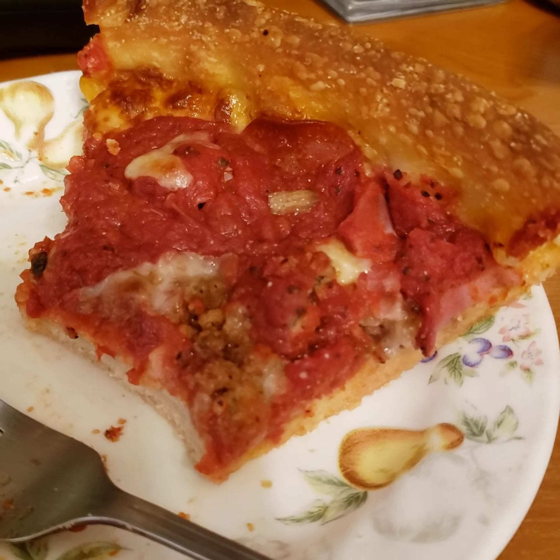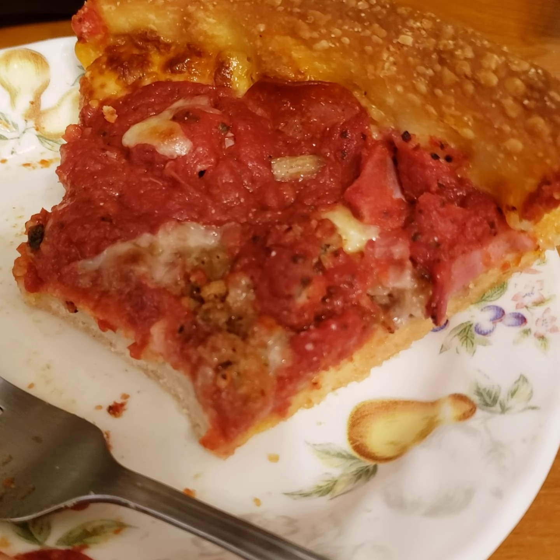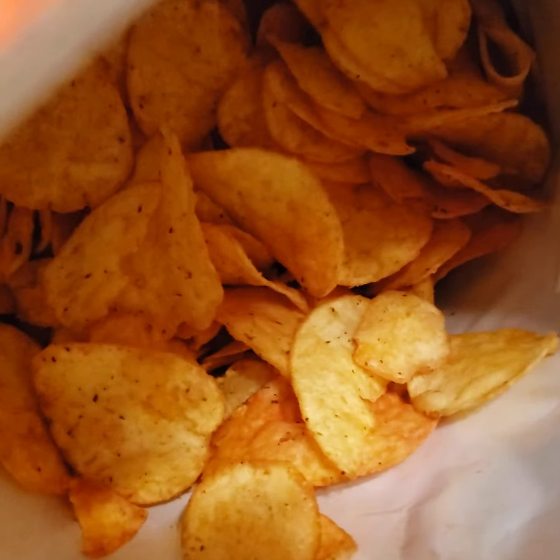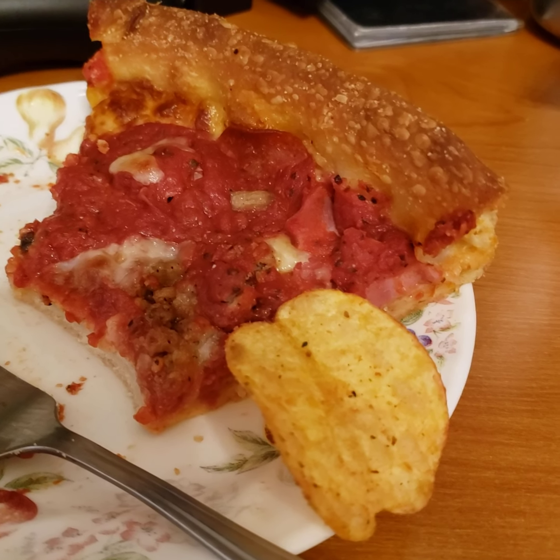Now comparing that experience... now throw a sip of Diet Coke, and one more try of this chip. These two are pretty much one-on-one. They're not goofing around with this chip here. It is a well-spiced and seasoned chip.